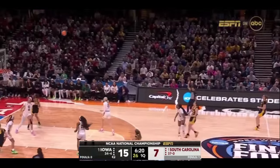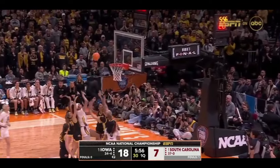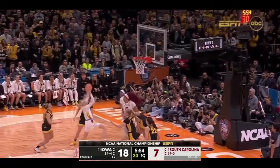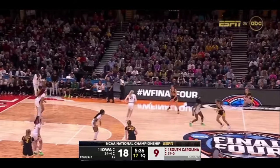Coming off the bench — Clark! Oh my, from deep! No. Cardoso! Kitts gets it up and in! South Carolina buys Kitts — did a nice job there.